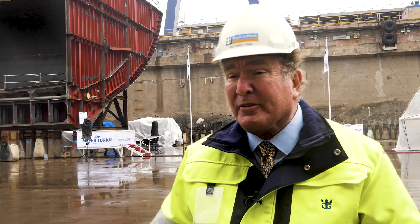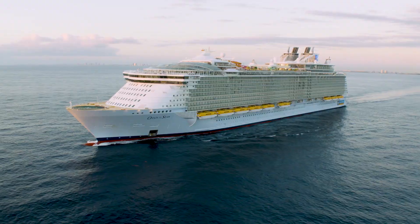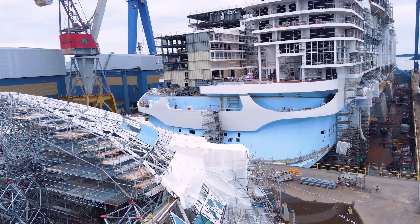Icon will follow very much in the footsteps of some of the great ships that this company has built — Sovereign of the Seas, Oasis of the Seas, and now Icon of the Seas. It's so innovative. It's so special.